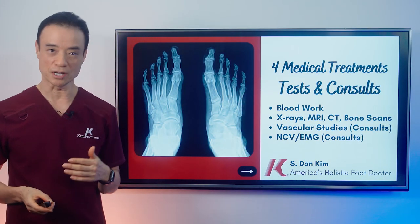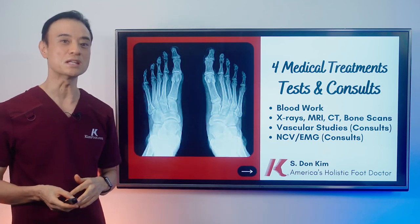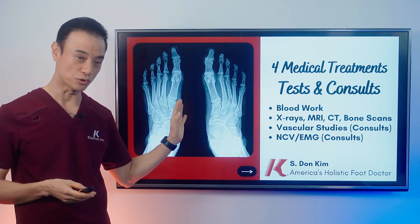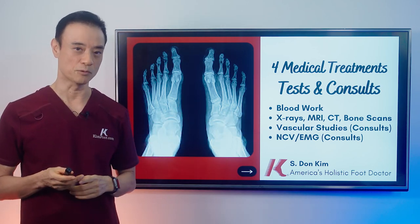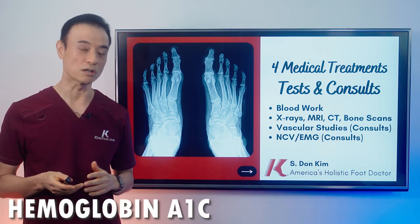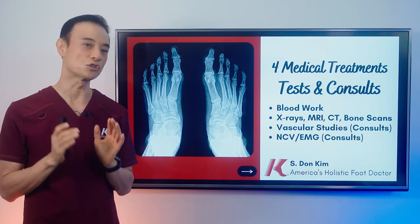When you present yourself to your foot doctor or to my office with an ulcer, these are the tests I will do immediately. First, if you have any kind of opening or infection, I will do an intense, very comprehensive blood work — checking your white count, all the minerals, hemoglobin and other things, and obviously your blood sugar and hemoglobin A1C, so we know how you're doing internally.